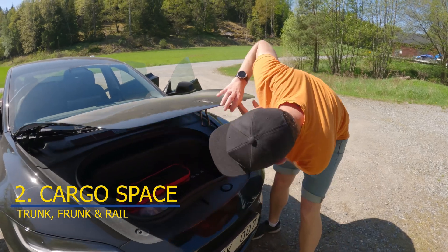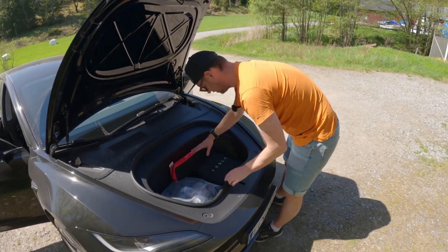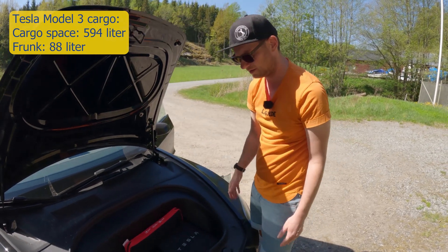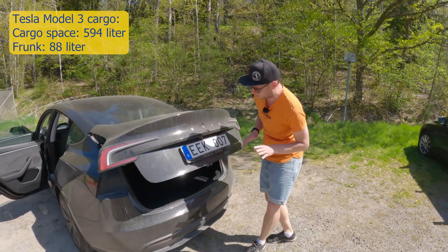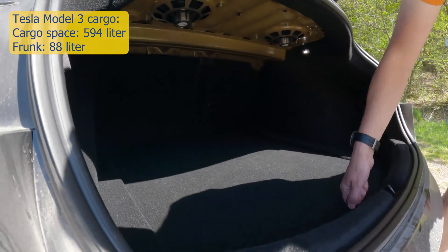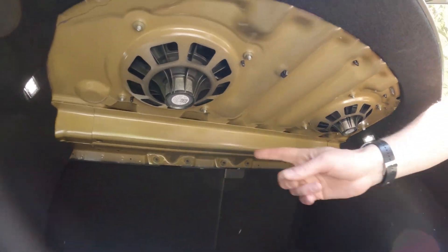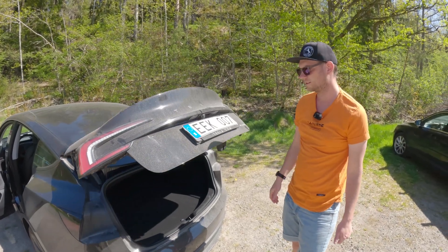Looking at the front — wow, this is a big frunk! You can see the washing fluid but otherwise there's not much else visible. The frunk is big — the best I've seen so far. To the luggage compartment: wow, it's really, really long with lots of space. You can also see the speakers which look really nice. Thumbs up for this — Tesla has done it good.